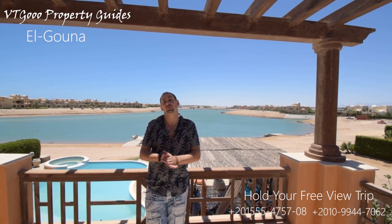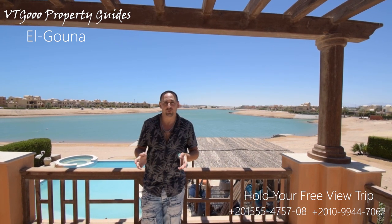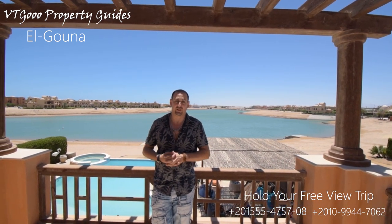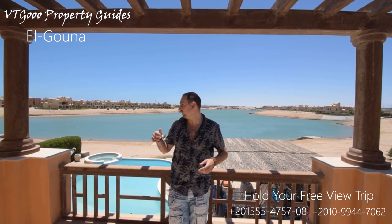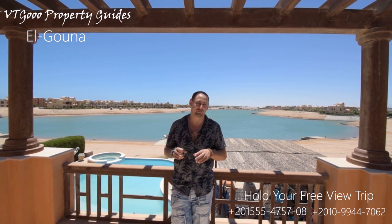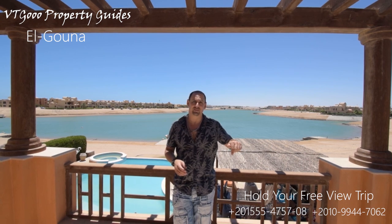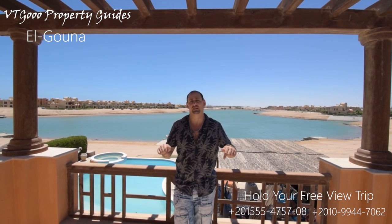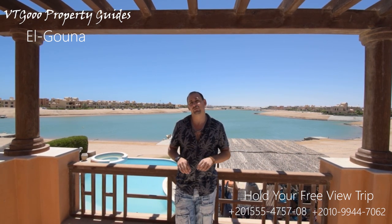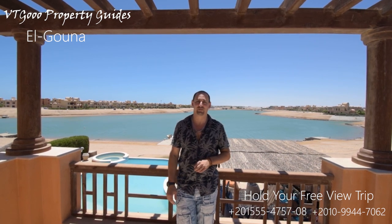That was our tour today of the Sabina Villa in Alguna. I hope you enjoyed it — it was a fantastic villa, truly a unique opportunity. You can see the relaxing zone right behind me. Don't forget to subscribe and follow our other links. We are here for you to find the best opportunities in the market at Vitigo Property Guides.